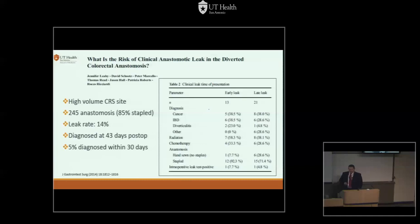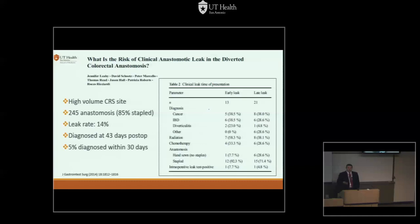The Lahey group wrote a paper on diverting patients — do they leak or don't they leak? These are high-risk patients. They did 245 anastomoses during the study period with diversion, and the leak rate was 14% — significantly higher than what's been reported out there. They had 43 leaks picked up postoperatively. Once you divert them the whole picture changes because they don't get that sick. Only 5% were diagnosed within five days — the others were picked up by gastrografin enema or endoscopic study before reversing the loop ileostomy.